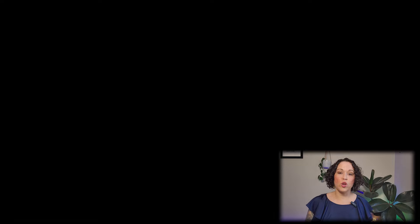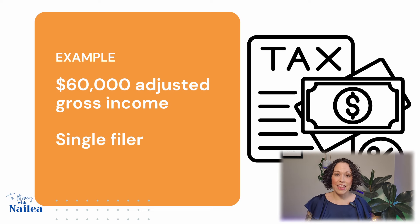Instead of going through all these different examples, I just picked one. I looked up on Forbes the average income in the United States, and it gave me about $59,000. So I'm going to take the example of a $60,000 a year earner — that's your gross income — and I'm also going to use the example of a single filer. We're going to do the math to calculate the taxes for 2023 and 2024, and after going through this example you'll really be able to translate that into whatever your circumstances.